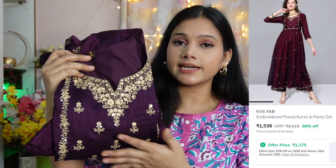So first of all, I have this beautiful dark purple color naira cut set. This is from the brand KVS Fap. My size is large. I had a large size for this brand and there were pads, so they were good fitting. This one is a little loose, so if you have a padded gown, you can take one size down. Otherwise, you can take it according to this brand's size chart.